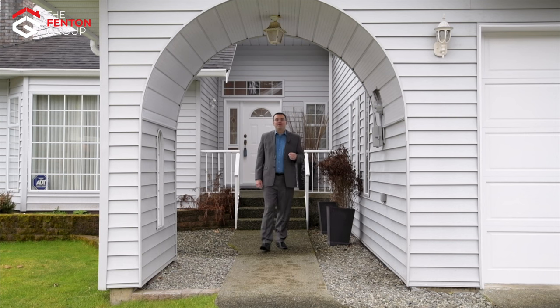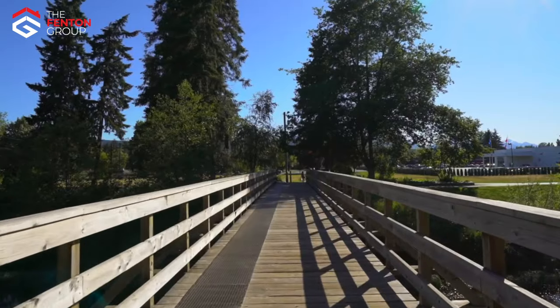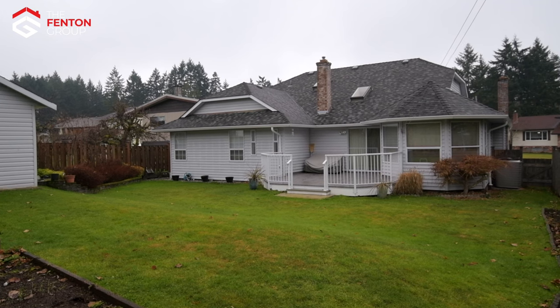Hello, I'm Chris Fenton with The Fenton Group, and I'm here today at 3708 Bishop Crescent in Greve Park to bring you on a tour of this beautiful rancher. North Alberni is without question the most sought-after established neighborhood in Port Alberni, and Greve Park, where this home is located, has long been the crown jewel of North Alberni.